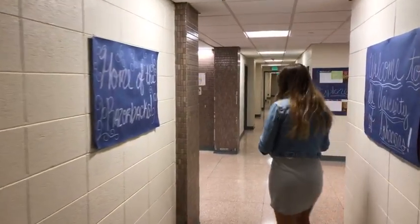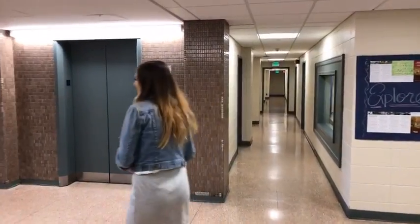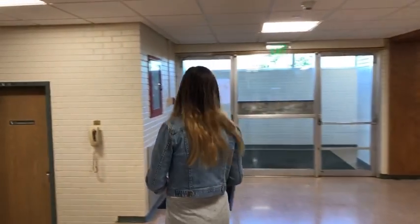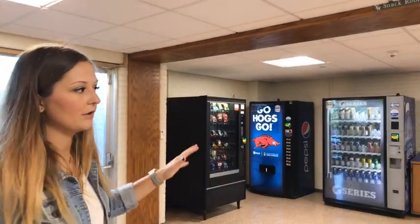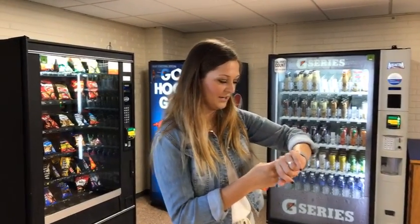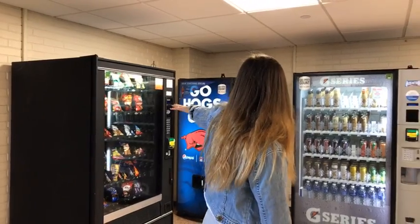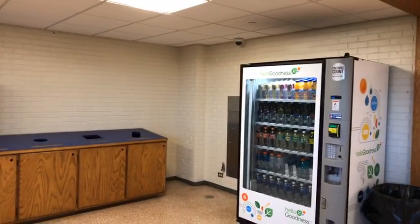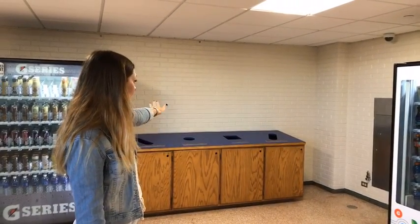Do your laundry often and wash your sheets. Just because you shower at night doesn't mean your sheets are clean. We have four vending machines right here with snacks, drinks, coffee, and tea. This is not included in fees so you pay with cash, card, or Apple Pay — you can even use your wristwatch. There's also recycling back here, so please take advantage of that — on campus we're all about being green.